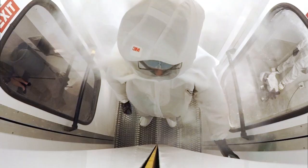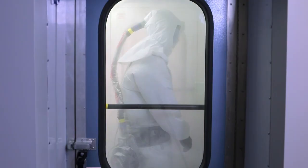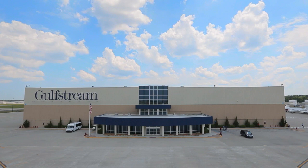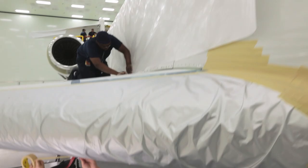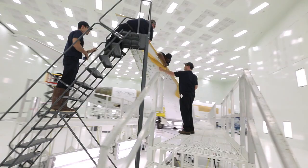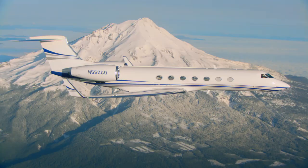State-of-the-art tools and advanced facilities, including a new paint hangar at the Gulfstream Savannah Service Center, and comprehensive processes ensure your paint job is an investment in both the aircraft's value and its longevity.